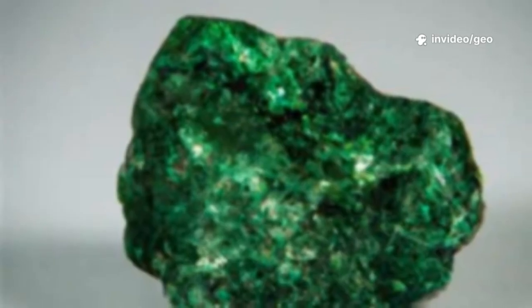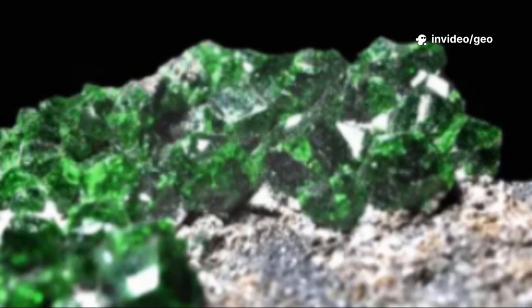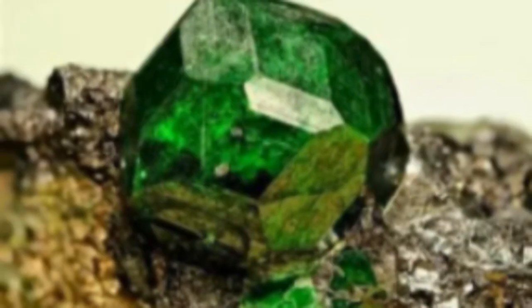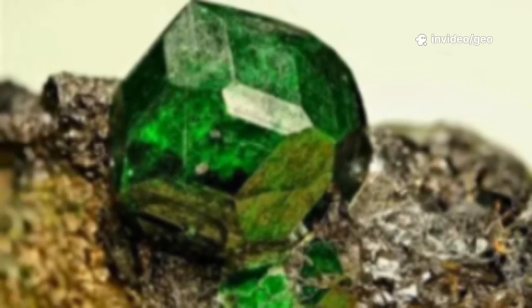The beauty of Uvarovite lies in the shimmering surface of countless miniature gems. It's not a stone for traditional faceting, but for those who appreciate nature's intricate, small-scale artistry. Uvarovite's identity is defined by its size, a unique trait that makes it truly fascinating.